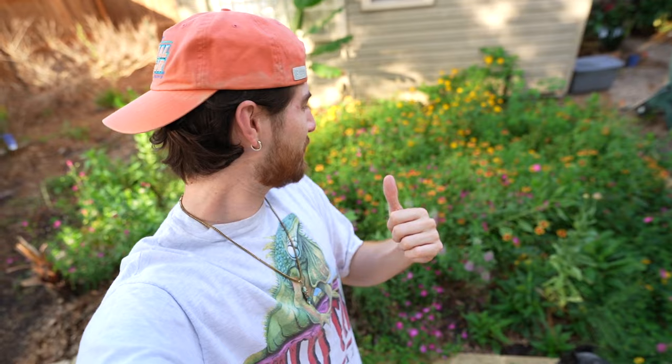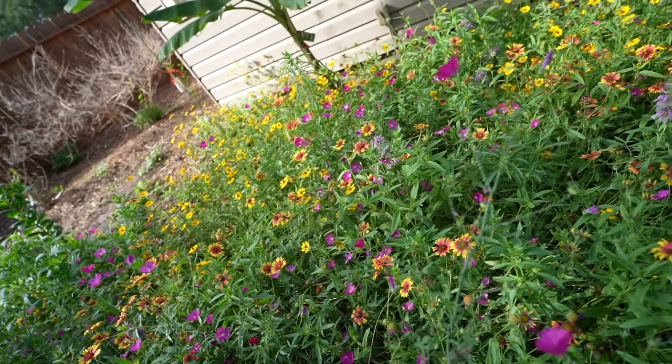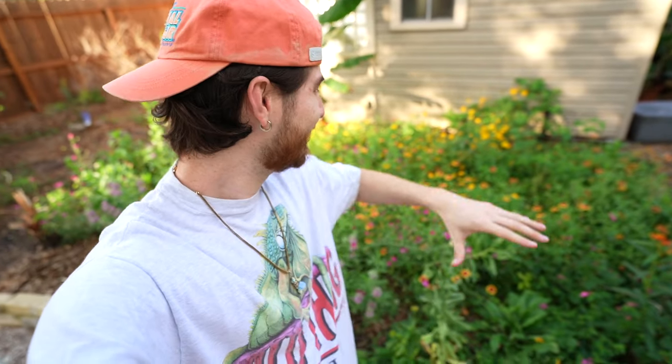But before we get into it, always remember: earth is my planet. So it is bright and early, it is May 16th, and behind me we have my wildflower meadow. It looks absolutely amazing. There's a huge variety of native wildflower species and this has been one heck of a journey. I'm going to walk you guys through what it took to get here and then we're going to highlight a ton of the really cool flower species.